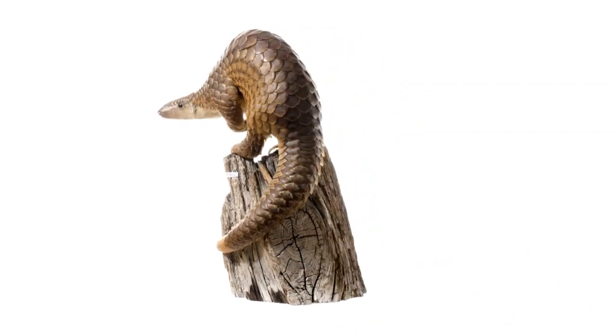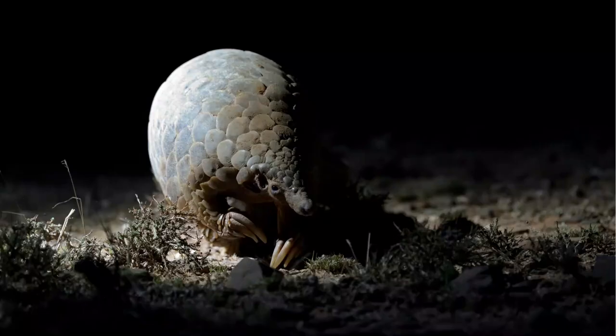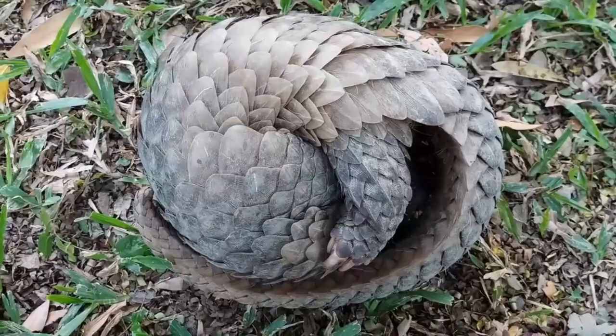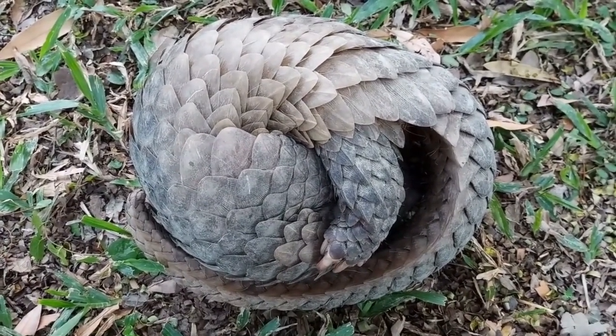So you see, pangolins are ancient creatures carrying with them stories of a world long past. Ever wondered where the pangolin hangs its scales at the end of the day, or what it munches on for lunch? Well, wonder no more. Let's take a stroll through the world of the pangolin. Imagine a place where the temperature is just right — not too hot, not too cold. Welcome to the tropical and subtropical regions of Asia and Africa, where our scaly friends call home.